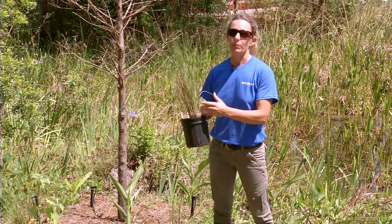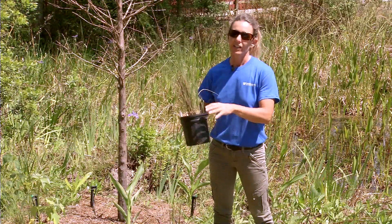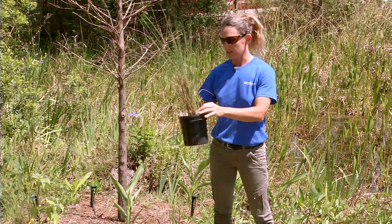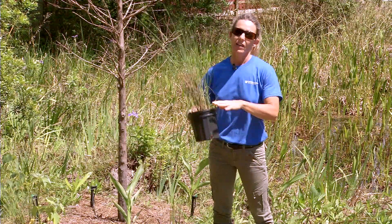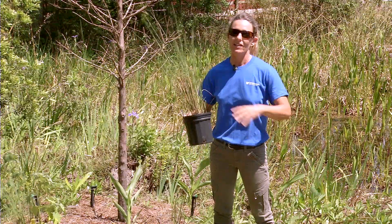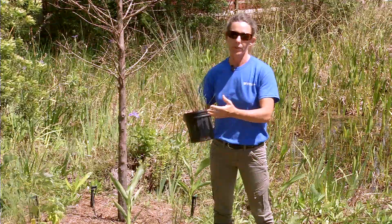Another way that plants help protect the waterfront is uptake of phosphorus. The plants help to reduce erosion, which is when we get a heavy rainfall and all that sediment runs into the water bodies. The plants' root systems help to protect the shorelines and prevent the phosphorus from going into the water with the erosion.